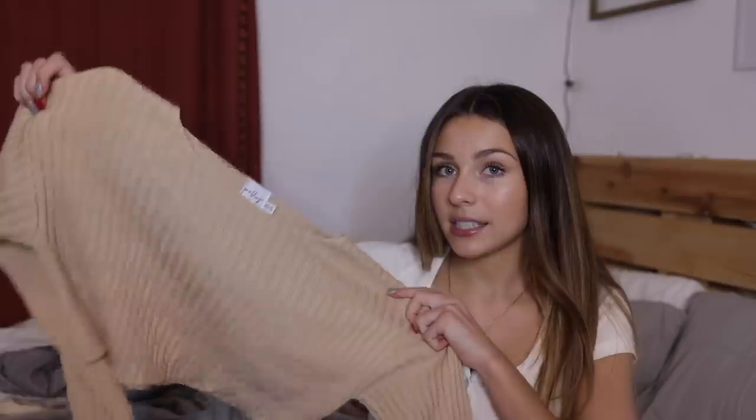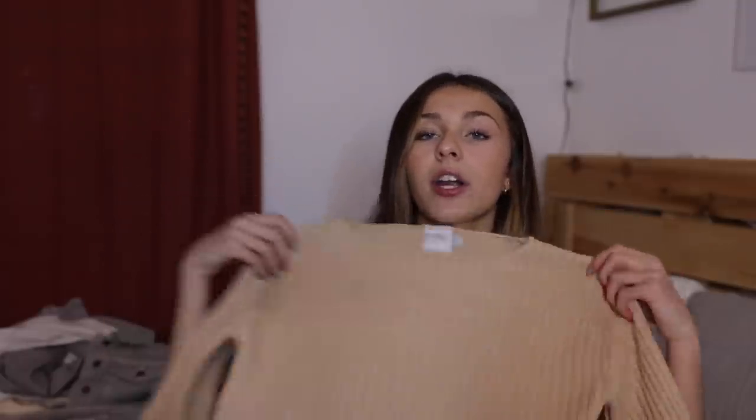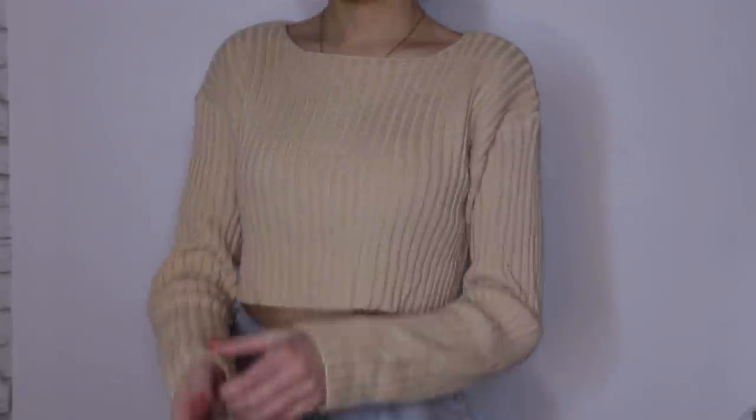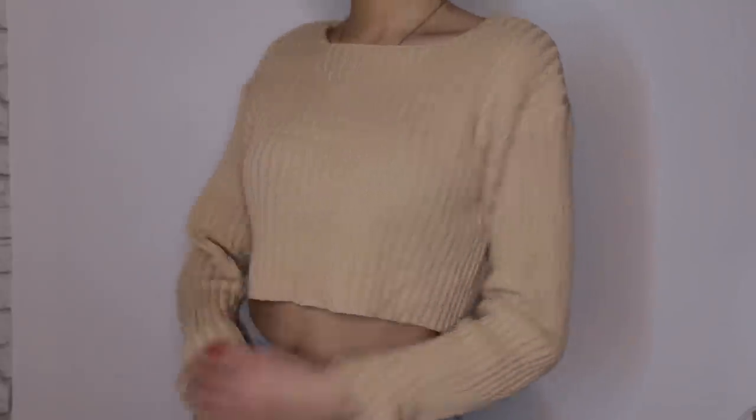And then I have this adorable little sweater and I actually wore this on Thanksgiving. It's just this cropped ribbed beige sweater. This is the Olivia sweater and it's also super soft and not scratchy at all, which is actually so hard to find in a sweater. I love how sweaters look, but they're usually not the comfiest because a lot of them are itchy, but this one is not itchy at all.